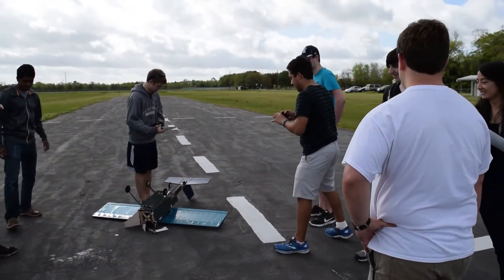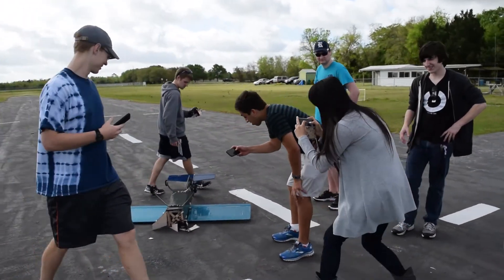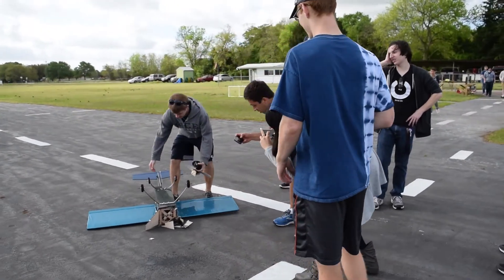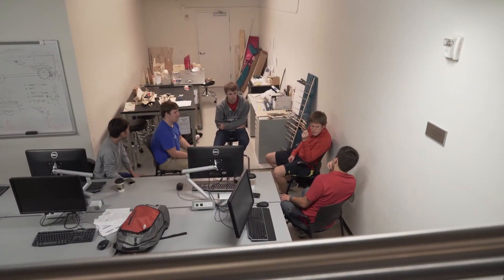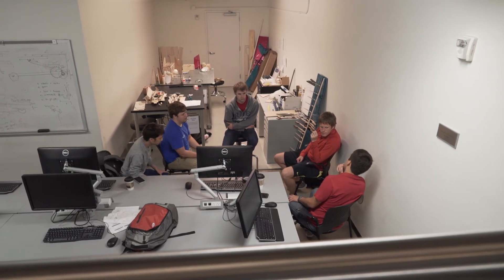Hours wise, as of now we've put in about 1,500 man hours, not including the underclassmen helping us. That's just us five seniors — we're here basically all the time.